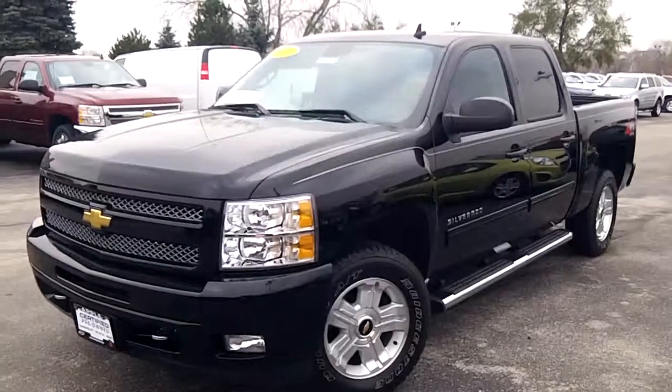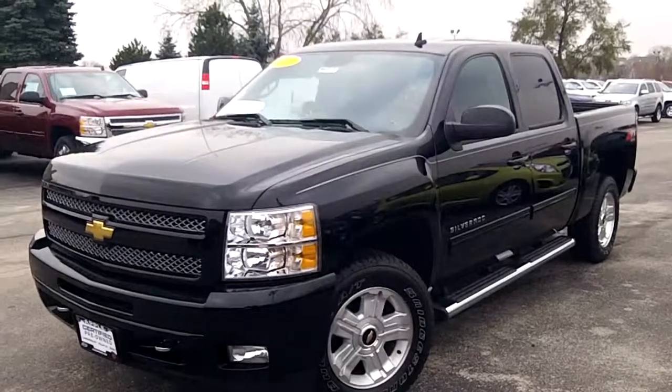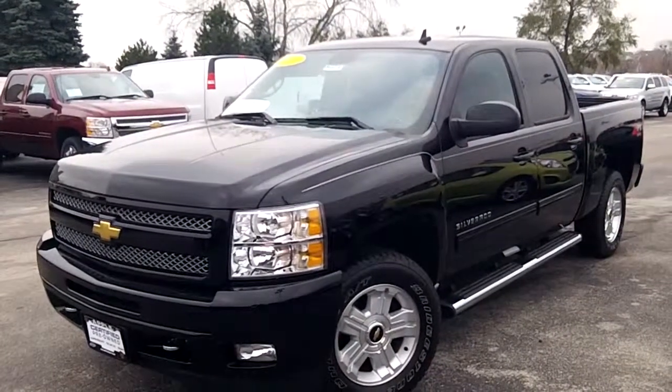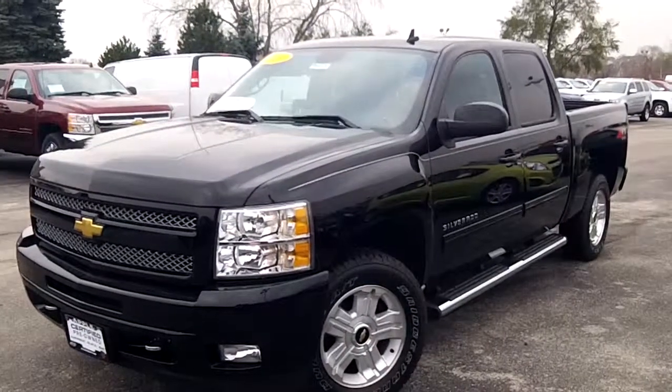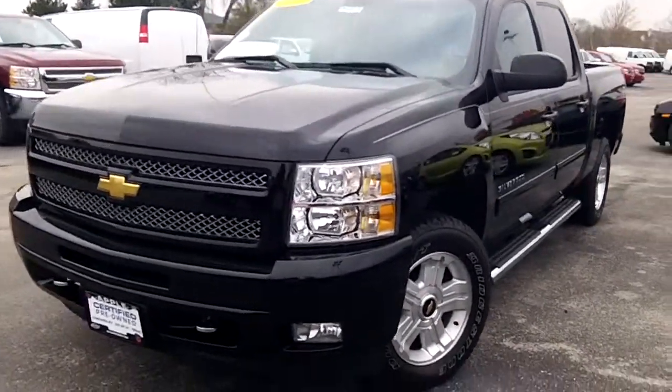Hi Ryan, this is Linda Sears with Apple Chevrolet. I'm here with a 2010 Chevy Silverado that you asked about. This bad boy is gorgeous! As you see, it's in a very slick black.